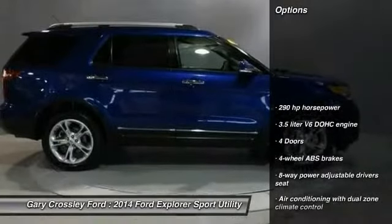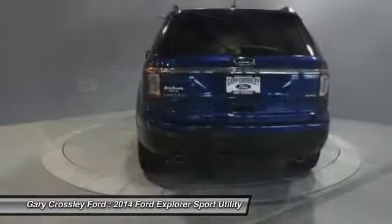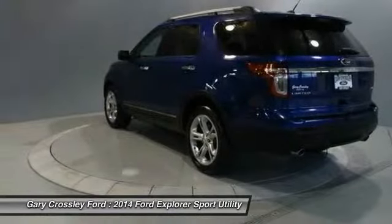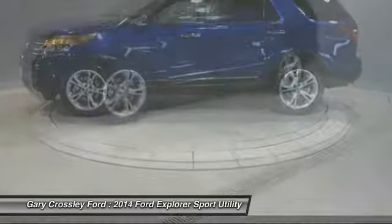Here are some of this vehicle's great options: traction control, airbags, automatic transmission, Bluetooth, fog lamps, passenger airbag, power door locks, power windows, compass, and trip computer. This isn't just a vehicle — it's an experience. Stop in for a test drive today.